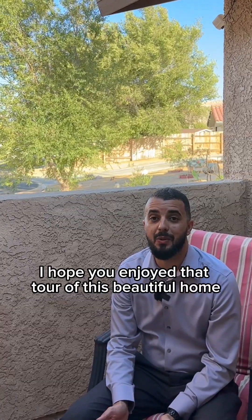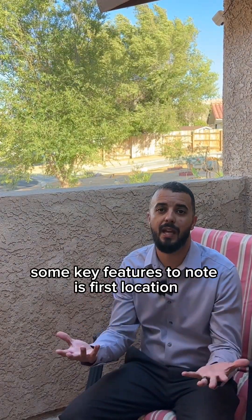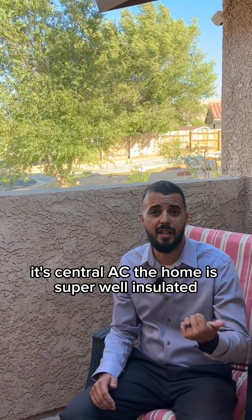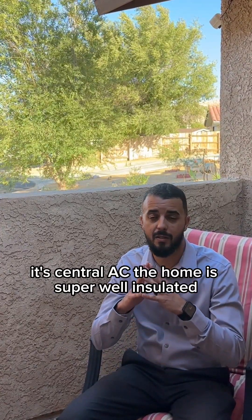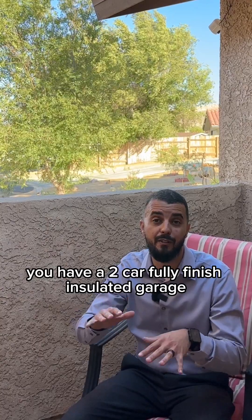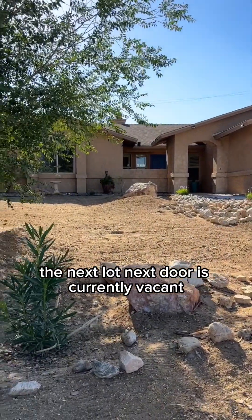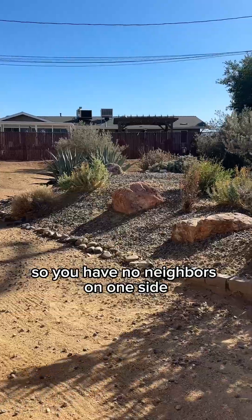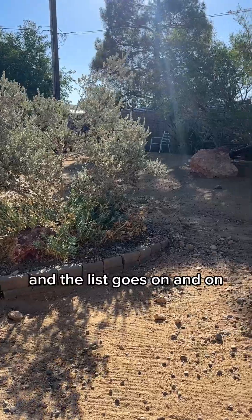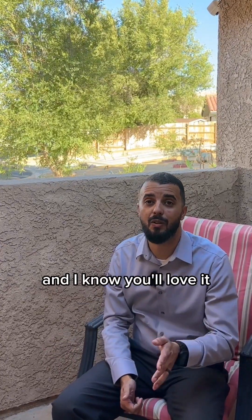I hope you enjoyed that tour of this beautiful home. Some key features to know: first, location — super quiet neighborhood on a cul-de-sac. It has central AC and the home is super well insulated. You have a two-car fully finished insulated garage. The next lot next door is currently vacant, so you have no neighbors on one side. The backyard is absolutely beautiful, and the list goes on and on.